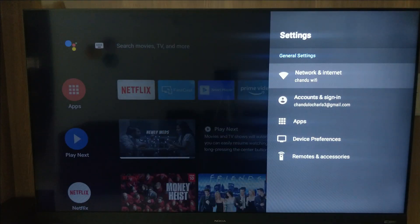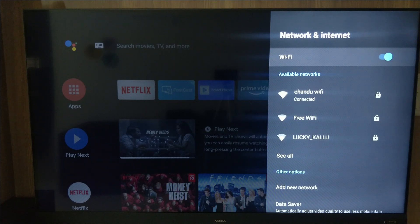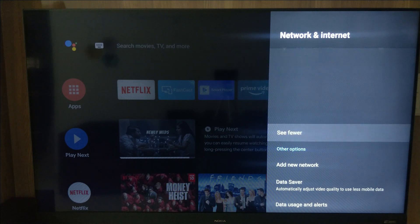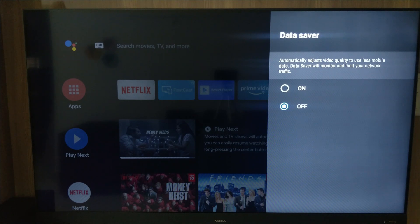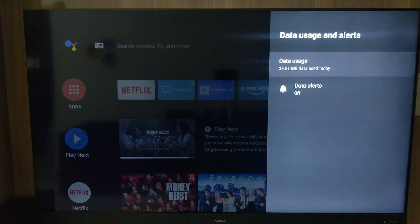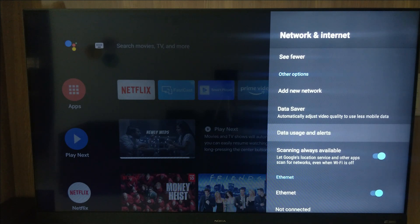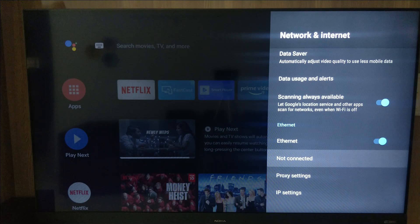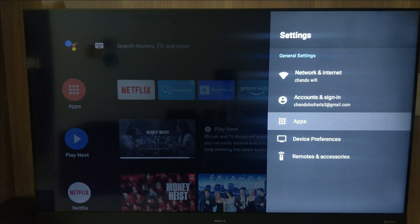Let's look at the settings. Coming to Network and Internet, we can see Wi-Fi connections here. It is a single-band Wi-Fi, so you can connect to a single-band connection and add any network. It also comes with a data saver — you can switch it on or off — along with data usage alerts so you can monitor and limit data usage, like 100MB or 500MB. You can also see proxy settings and IP settings. Under Accounts, you can sign in with your Google account.